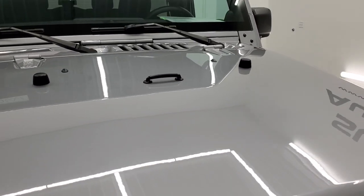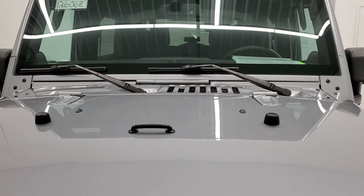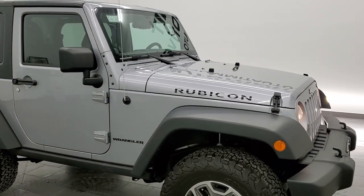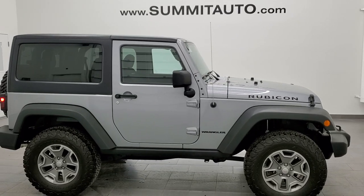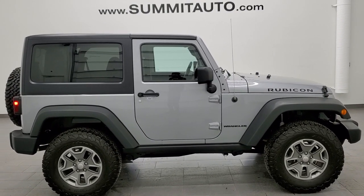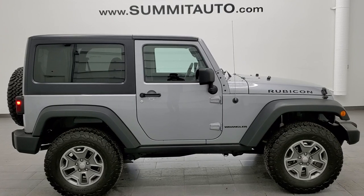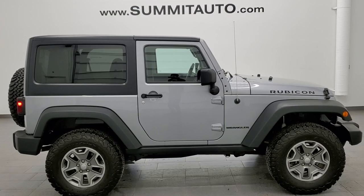I would highly recommend this Jeep from a quality, condition, and cleanliness standpoint — it's just an overall really nice two-door Wrangler. To see more pictures of this Jeep or one of our other 450 new and used cars, trucks, SUVs, minivans, Wranglers — you name it — go to www.summitauto.com. Full pictures and descriptions of every single vehicle from two locations, all at summitauto.com. And if you'd like to check out more HD videos, you can go to youtube.com/summitauto.